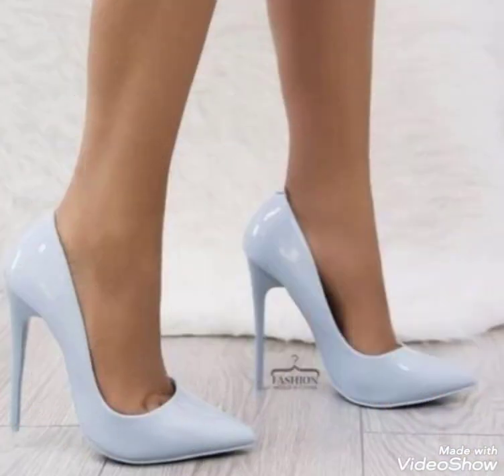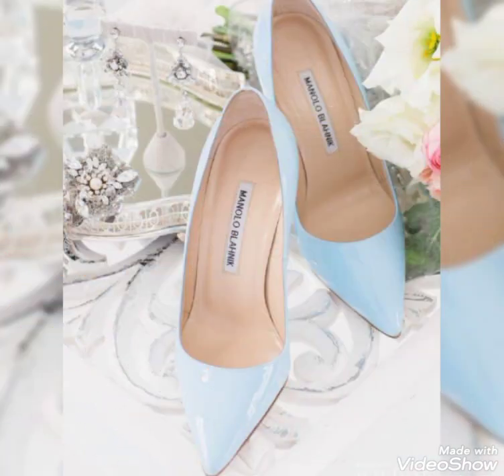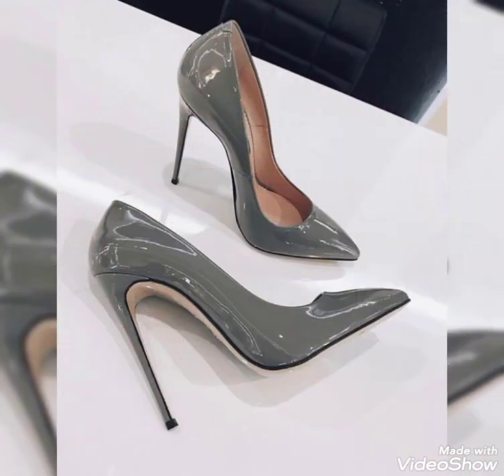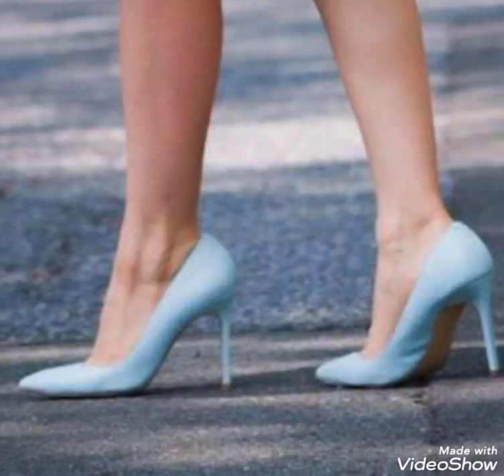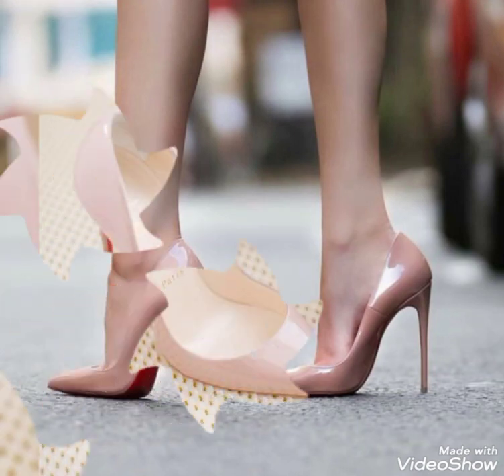If you want to buy these pointed toe high heels pumps, then you should visit online websites as well as your nearest markets. You can buy these pointed toe high heels pumps from www.amazon.com, from www.ebay.com, and from www.aliexpress.com.